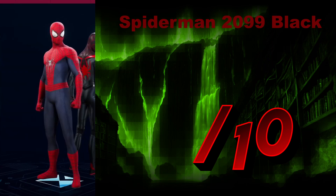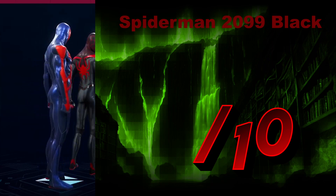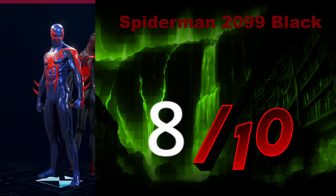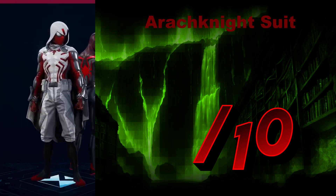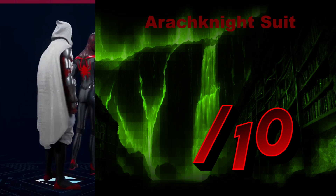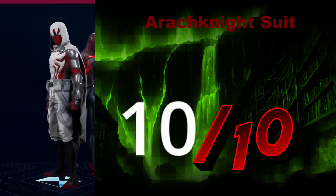The Spider-Man 2099 Black Suit — it's got the spikes, it's got the edge look to it. I must say, I quite enjoy it. I'll give it an 8 out of 10, though I do think I prefer the black alternate palette swap. The Arachnite Suit is a medieval, almost Assassin's Creed-like suit. I'm not sure if they were inspired by them or not, but this is where the hood actually complements. The hood and cape looks amazing — I'm giving it a 10 out of 10.